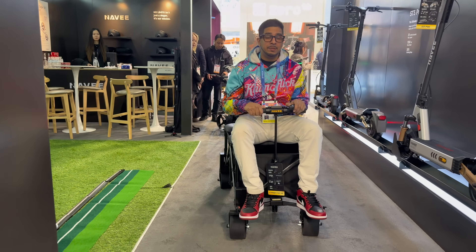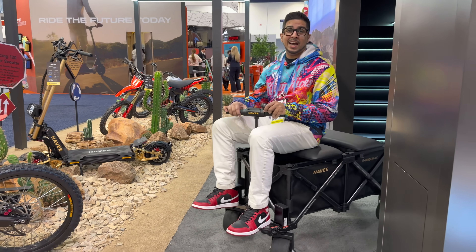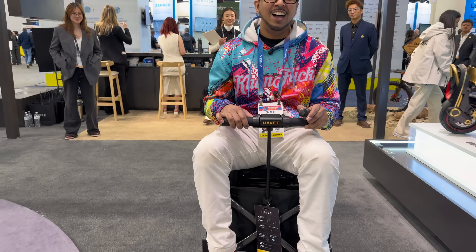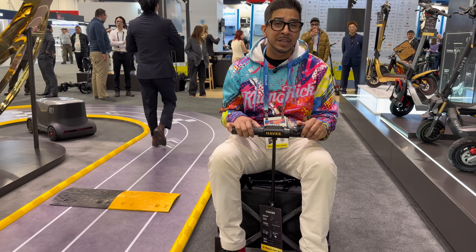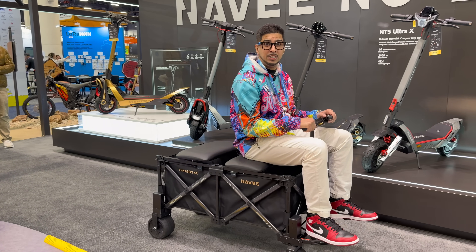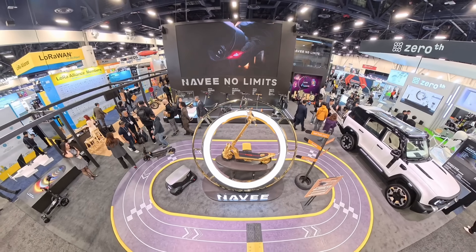What really ties everything together is the ecosystem: AI-powered golf caddies with auto-follow, electric wagons with independent drive systems, smart displays, braking technology, and app integration. Navi is designing mobility around real lifestyle — commuting, adventure sports, and utility.